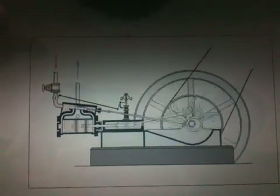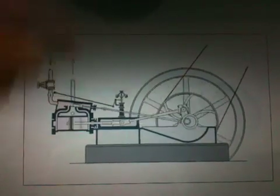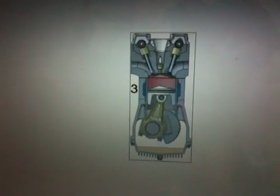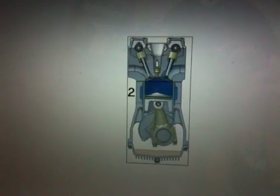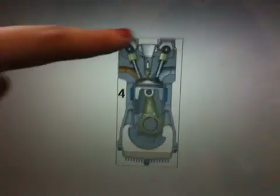The steam engine works by emission, expansion, compression, and exhaust. The internal combustion engine is an advancement of the steam engine in which the combustion of a fuel occurs with an oxidizer in a combustion chamber, and the combustion products are exhausted into the atmosphere.